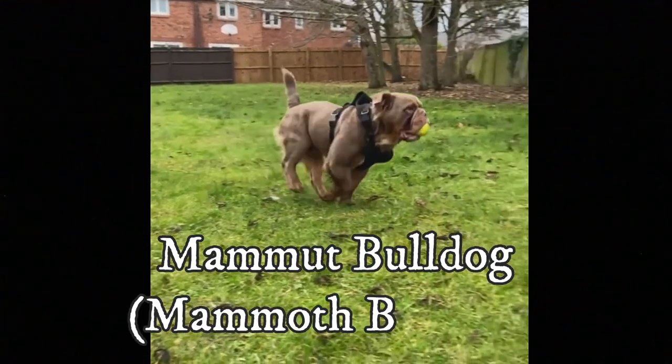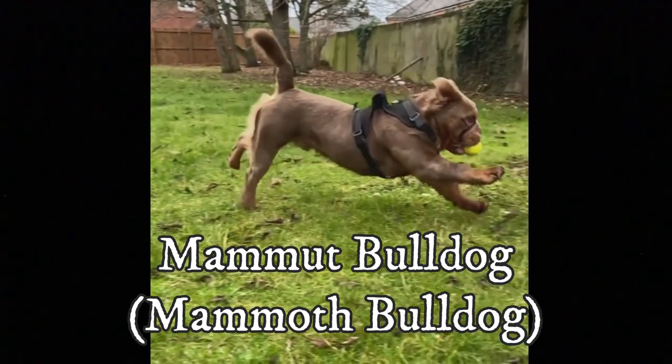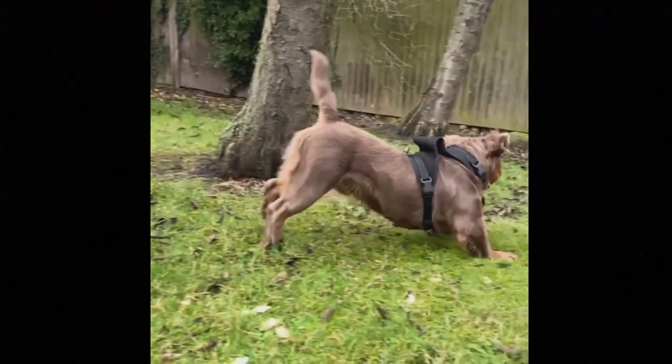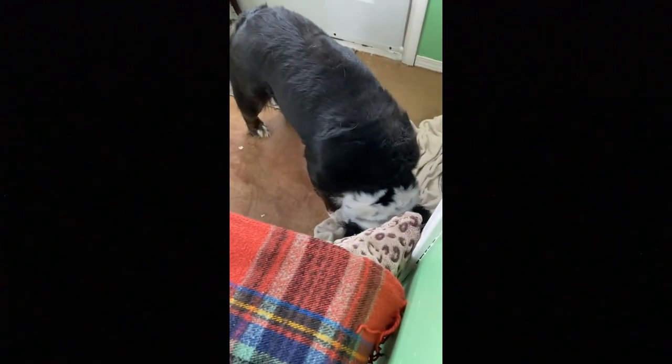The Mammoth Bulldog is a rare bulldog breed and a recreation of the old long-haired working bulldogs, with unique appearance and loyal, fearless and confident temperament. In this video, I will tell you all you need to know about the Mammoth Bulldog.